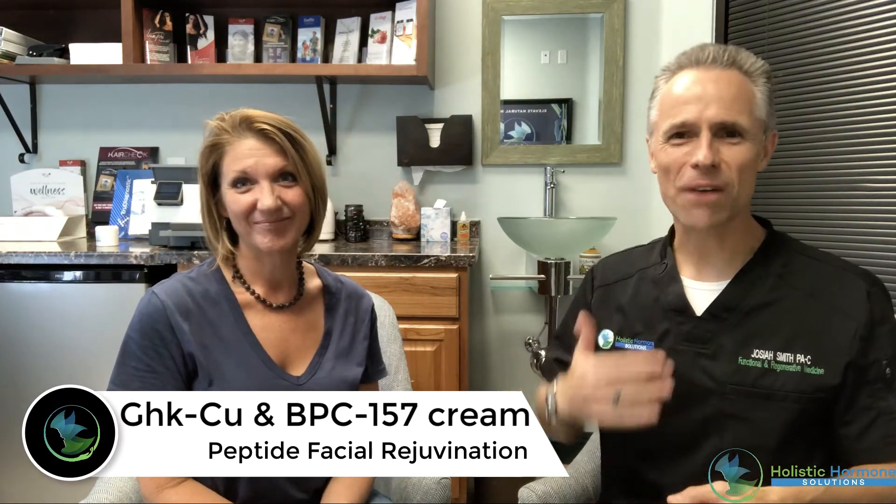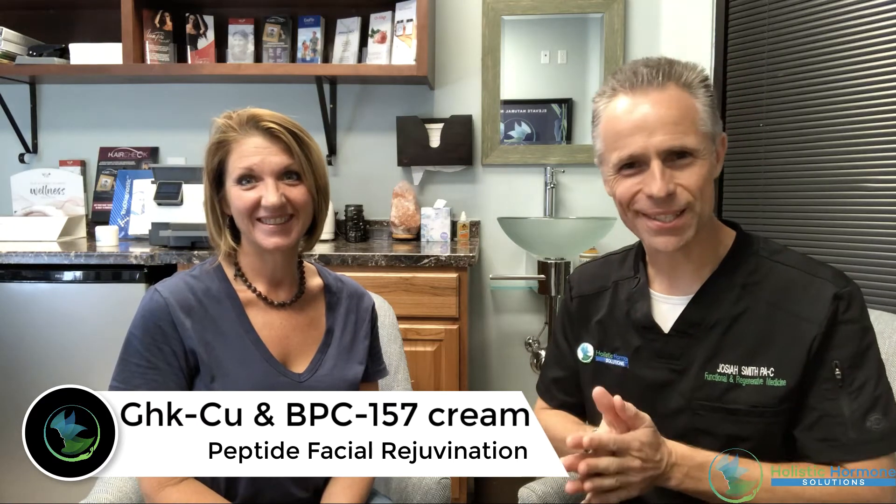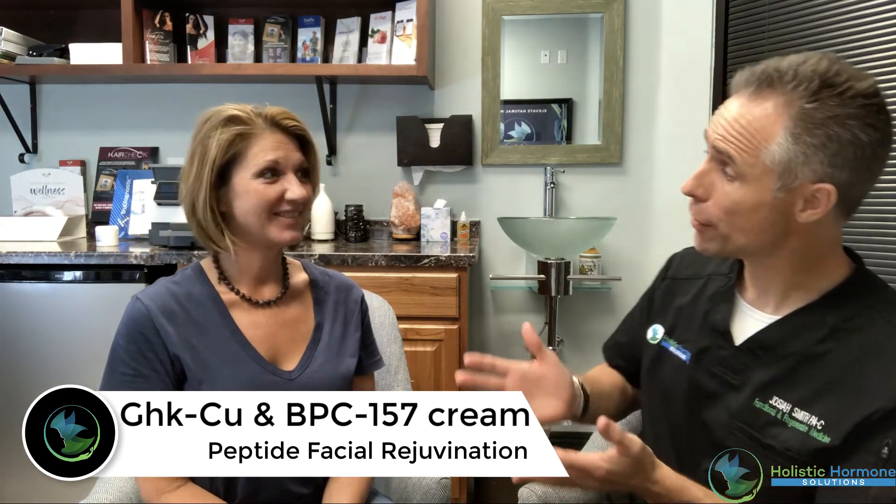Hey everybody, Josiah Smith, PA expert in everything functional, regenerative, and health optimization, and today we are here with Joy. Now we have an interesting topic to discuss today and if you look here, these are going to be some before pictures. If you look at her face, it's going to be very red, very splotchy. It's very scary.